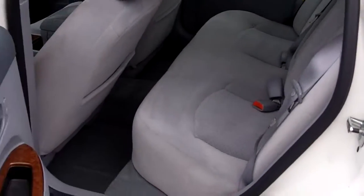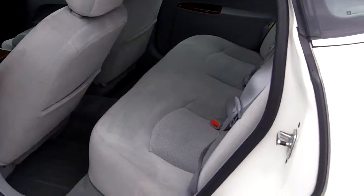Take a look in the back — lots of room. Three seated across comfortably, with lots of leg room in the back.